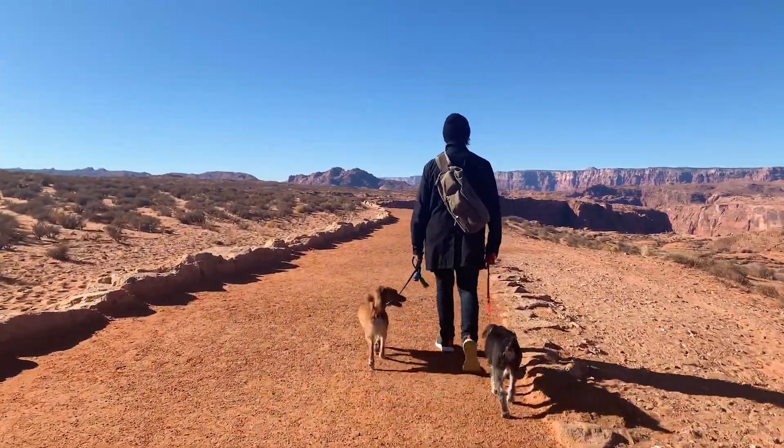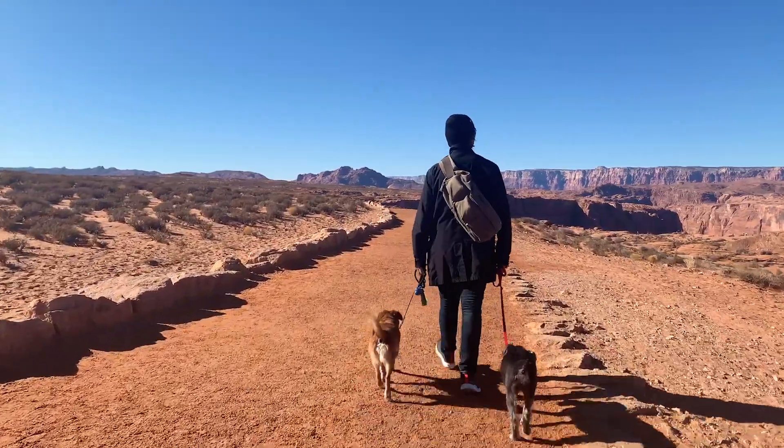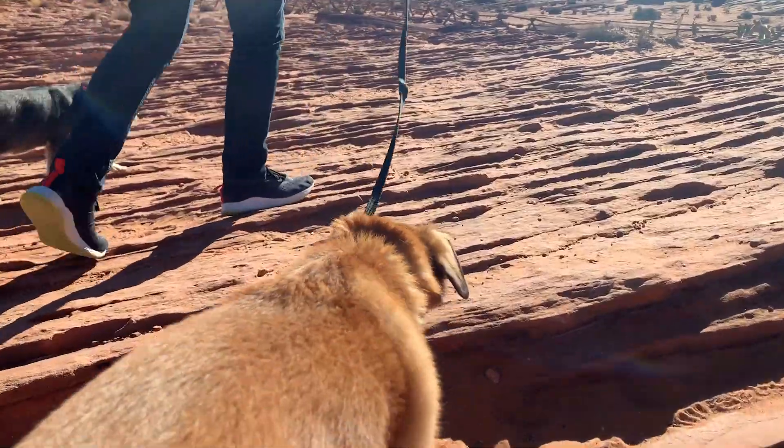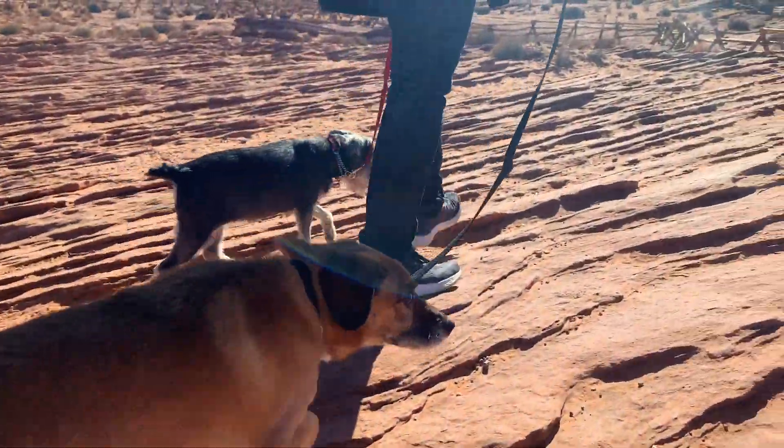The walk to the bend from the parking lot is a little more than half a mile, with a bit of an incline at the beginning. But we didn't find it too strenuous, and the recently added paths and covered pit stops make it a pleasant hike.